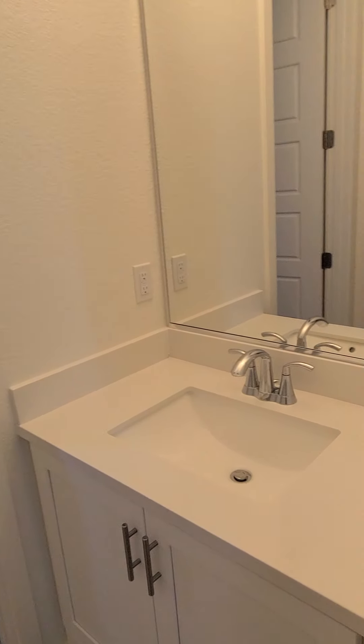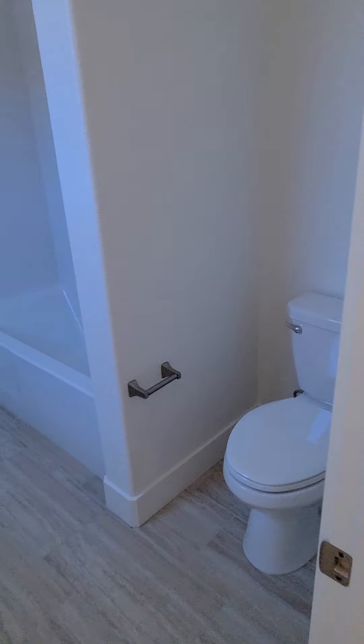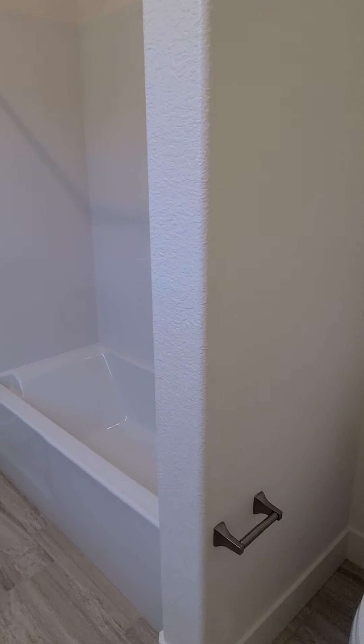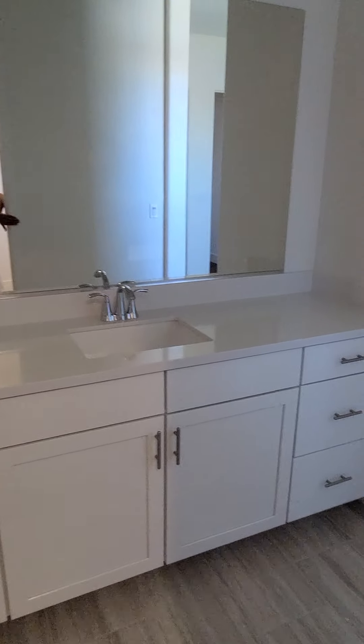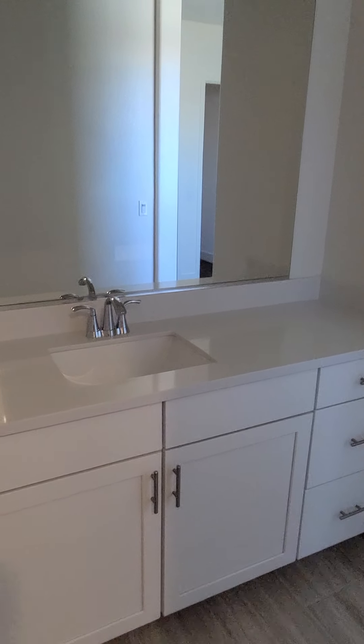Now we're going to the bathroom. On this side you have your own sink, and the tub is here. And then this is the other side of the bathroom — it's connected to the other bedroom.